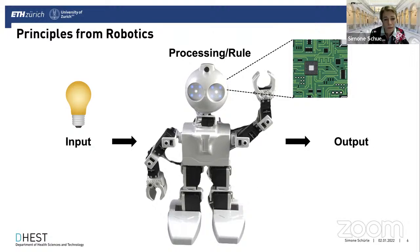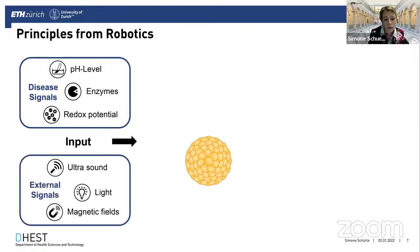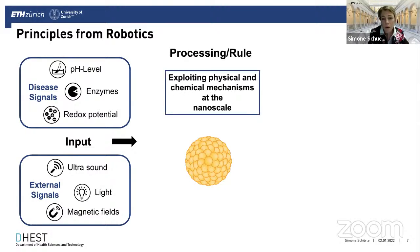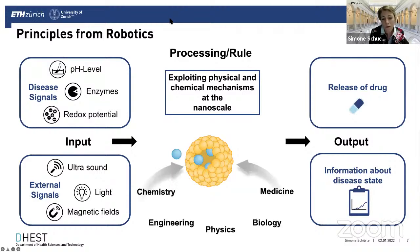Although they look quite different, I still consider them as robots because they follow the same principle from robotics: for a certain input signal, there is a processing rule applied that leads to a distinct output. For a medical microrobot, the input signal could be a biochemical cue from a diseased environment — like an elevated pH or elevated enzymatic activity — or an input signal controlled externally via ultrasound or magnetic fields. A processing rule exploiting physical and chemical mechanisms at the nanoscale could lead to an opening of a shell, release of a drug, or release of a diagnostic marker. These processing rules, the materials design, and the engineering concepts are informed by chemistry, engineering, physics, and biology — a true convergence of sciences.